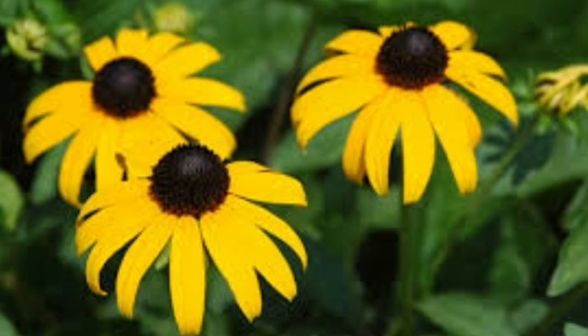Black-Eyed Susans. Black-eyed Susans are a quintessential American flower. This native wildflower is said to have gotten its name from an early 1700s poem. These simple, bright flowers are drought-tolerant and make an excellent border flower, and of course they attract butterflies like nobody's business.